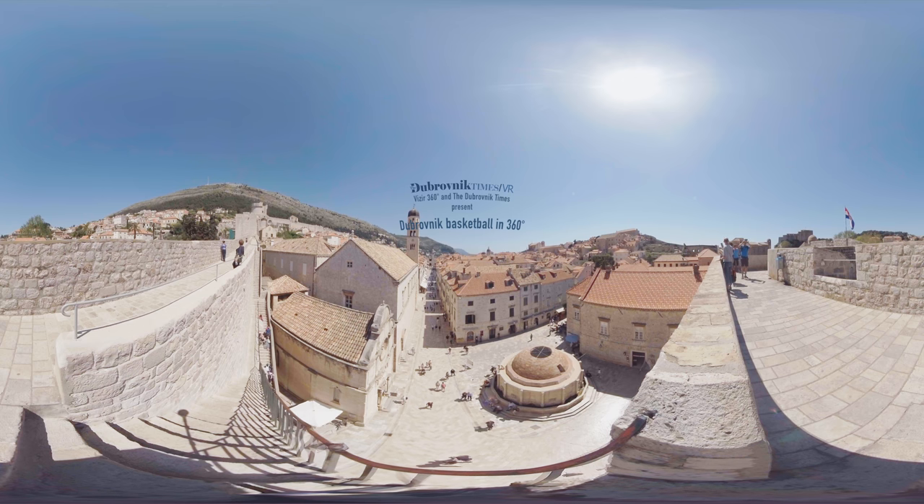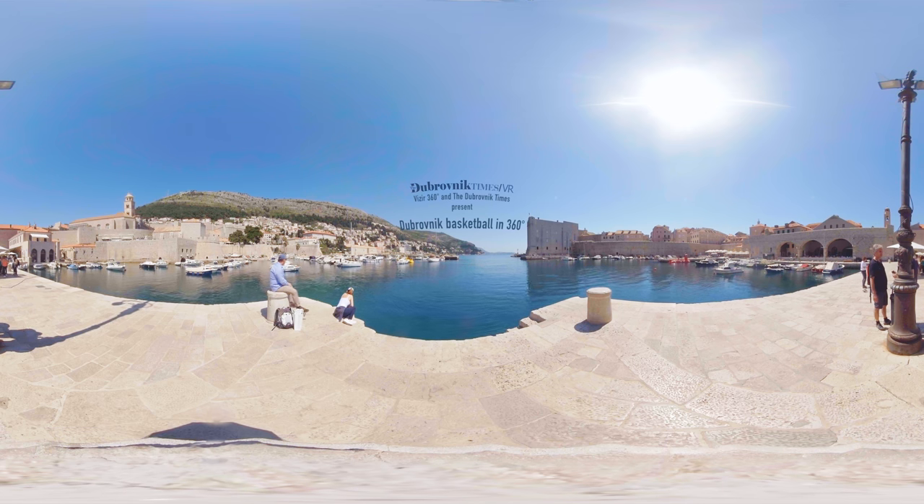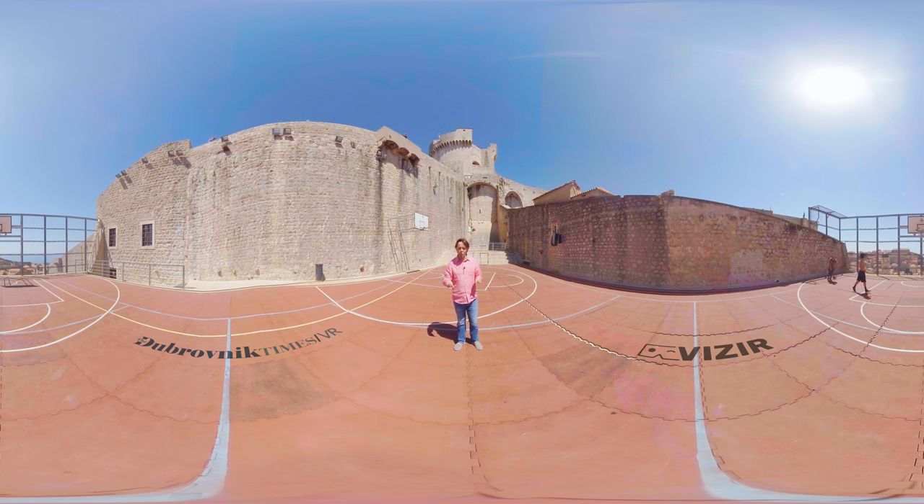Millions of tourists from all around the world come to this historic centre of Dubrovnik every year — the Old City, the UNESCO World Heritage Site. From 1979, Dubrovnik has been on the World Heritage List. But not many people find this: a basketball court in the centre of the Old City.